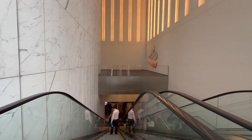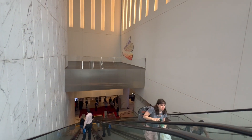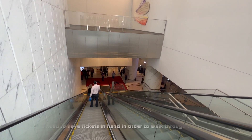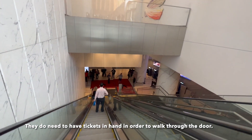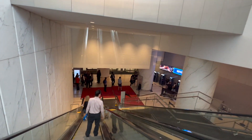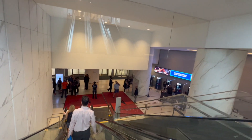And if you need to go down after you line them up to pick up the tickets, it's the exact same way that you'll be bringing the guests through security. So this escalator will bring you down to the box office.